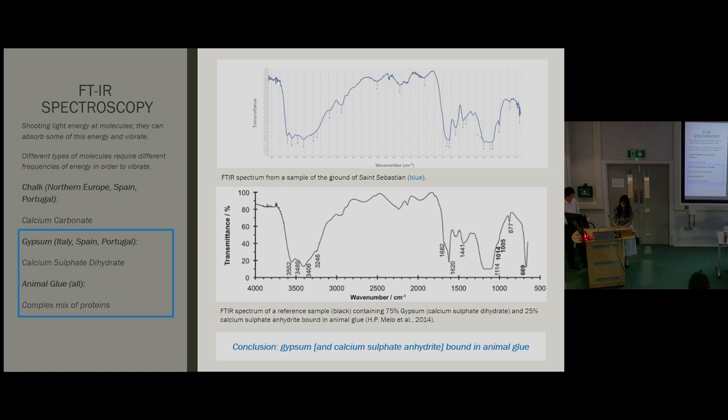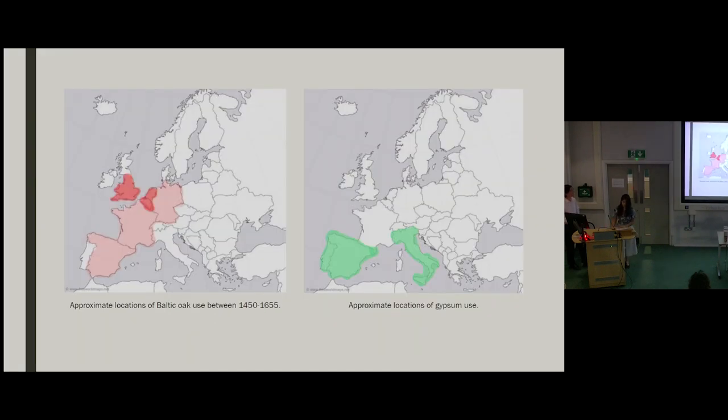Cross-referencing material usage seemed only to leave Iberia open as a possibility for the regional attribution of the panels, and a tenuous one at that — over 90% of the Baltic oak used in Europe is found outside of Spain, and only some parts of Spain used gypsum. Additionally, when artists traveled between regions they tended to use the wood which was local to that region. This impelled us to look further into the possibility of gypsum being used in other places. While chalk is the material of choice north of the Alps, a few paintings in Southern Germany have been found using more locally available materials — including dolomite and in fact gypsum. Outside of Italy, some of the main mines for gypsum were located in Germany, France, and Spain.